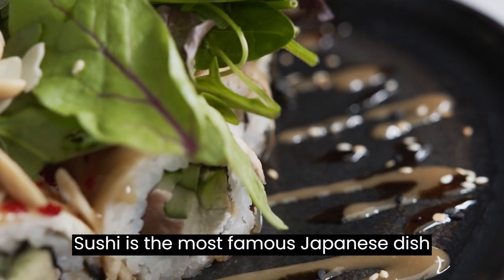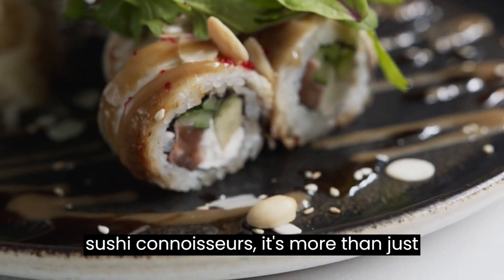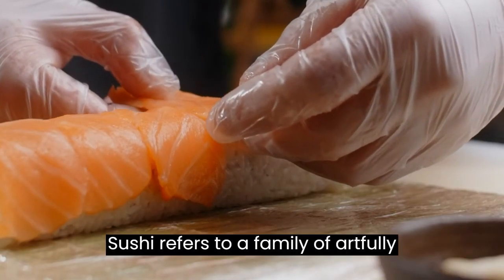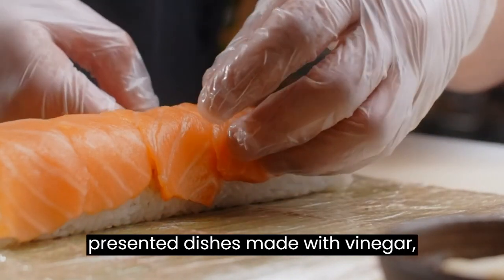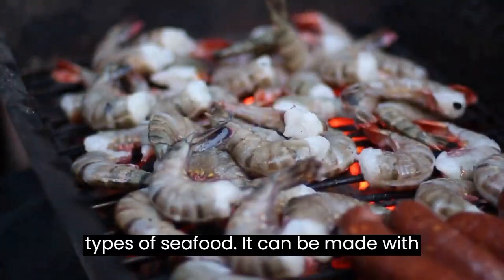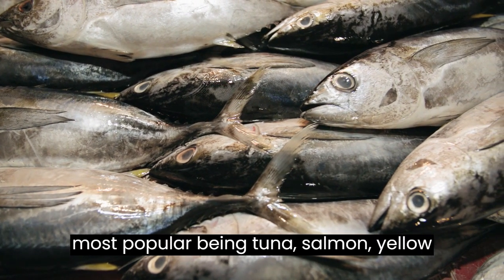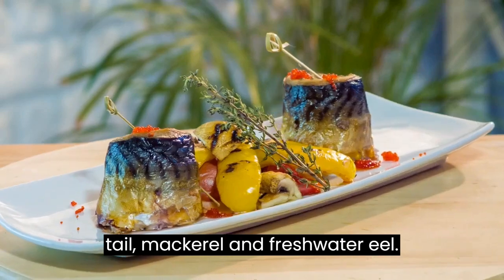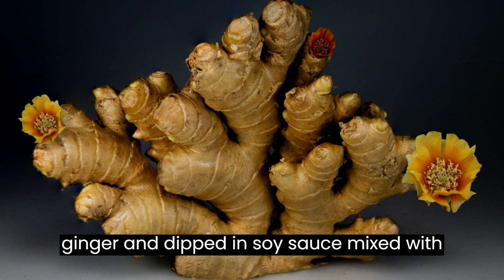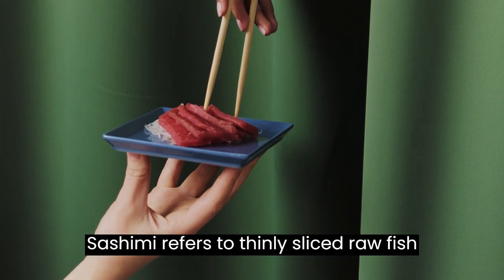Number one: Sushi. Sushi is the most famous Japanese dish and the first thing people think of when they think of Japanese cuisine. For sushi connoisseurs, it's more than just food — it's an art form. Sushi refers to a family of artfully presented dishes made with vinegared sushi rice and a variety of ingredients, mostly raw fish and other types of seafood. Some of the most popular fish are tuna, salmon, yellowtail, mackerel, and freshwater eel. Sushi is commonly eaten with pickled ginger and dipped in soy sauce mixed with wasabi.